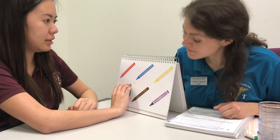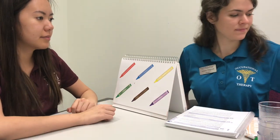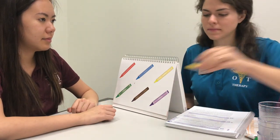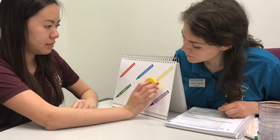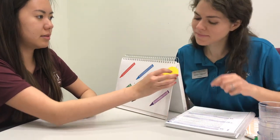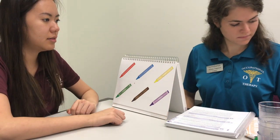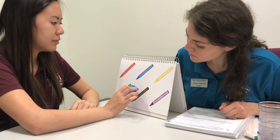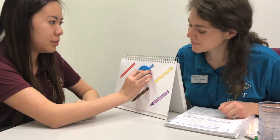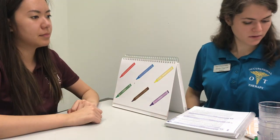Green. Where does this one go? This is yellow. Where does this one go? Blue. Blue.